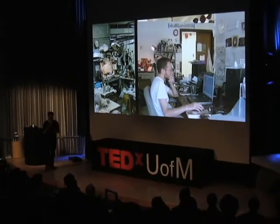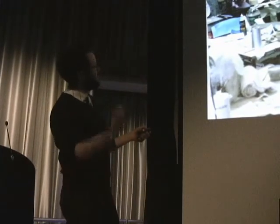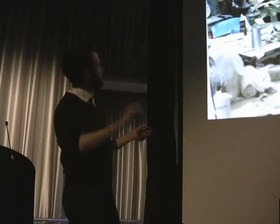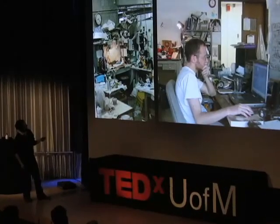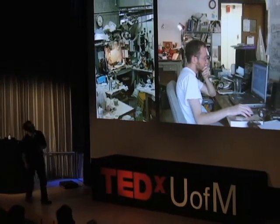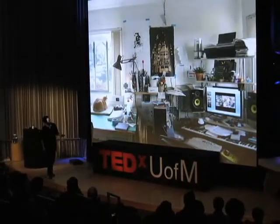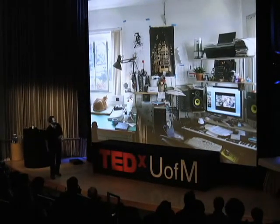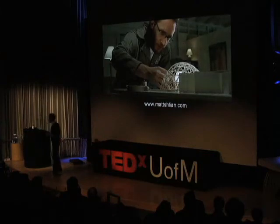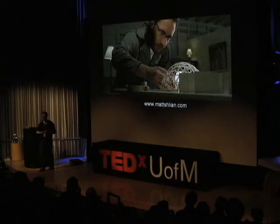These are some of my studios. I like showing these images because people think the work is very spartan so I must be a very clean person — not the case. This is my studio at Alfred, in the ceramics area with clay dust all over it. This is my studio at Cranbrook — a little bit better, not much. This is my current studio with Lily the Cat. And then this is my studio at the Dharma Initiative in Ann Arbor. That's it — thank you.